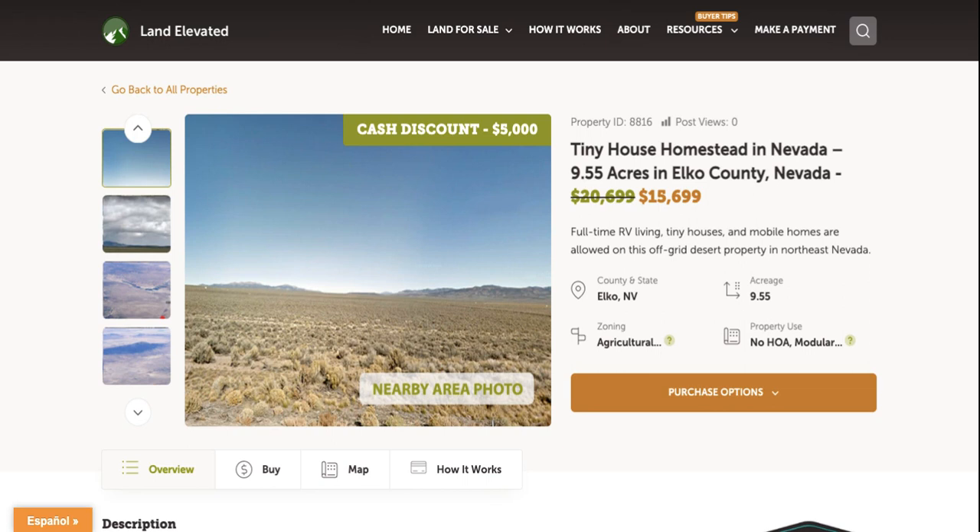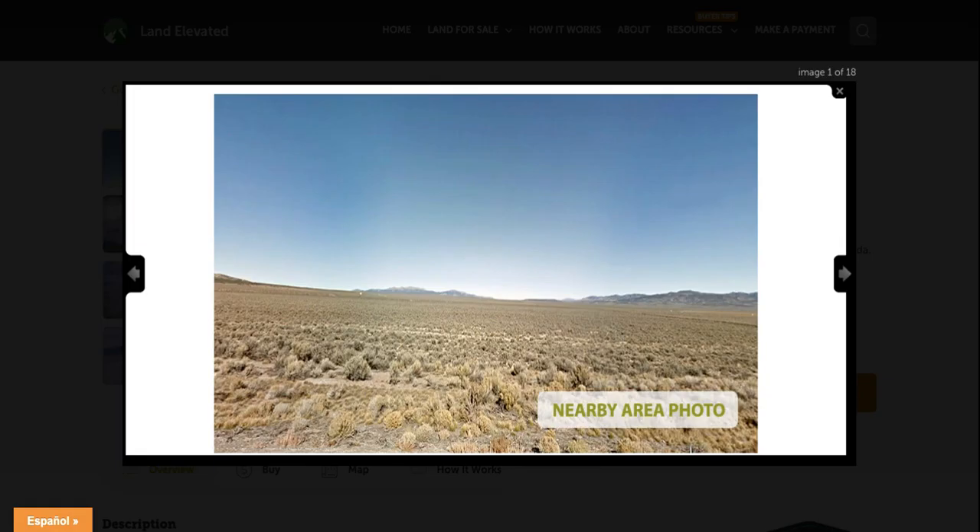Hi, I'm Rachel with LandElevated.com. Welcome to the Property Overview video for PID 8816. This is our new tiny house homestead property. It is 9.55 acres in Elko County, Nevada. So let's start by checking out some property photos.